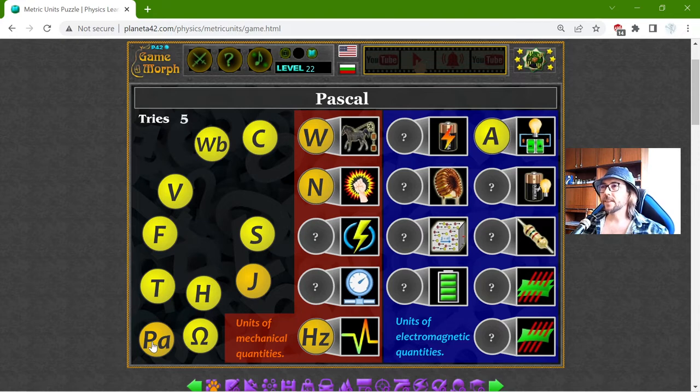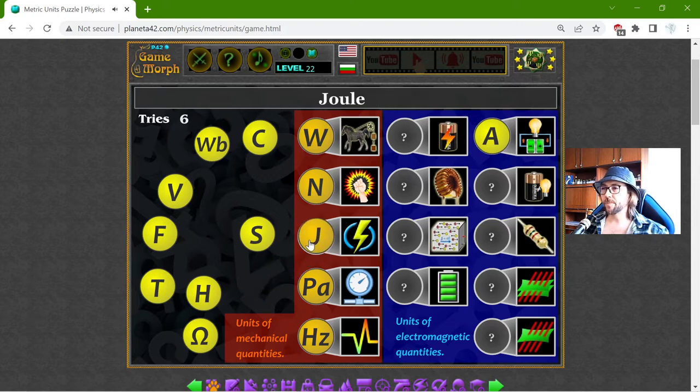The Pascal is the unit of pressure, right here. And I have the unit of energy that I haven't looked at, but this is the Joule. There will probably be exercises on this side in the future — it is still developing.